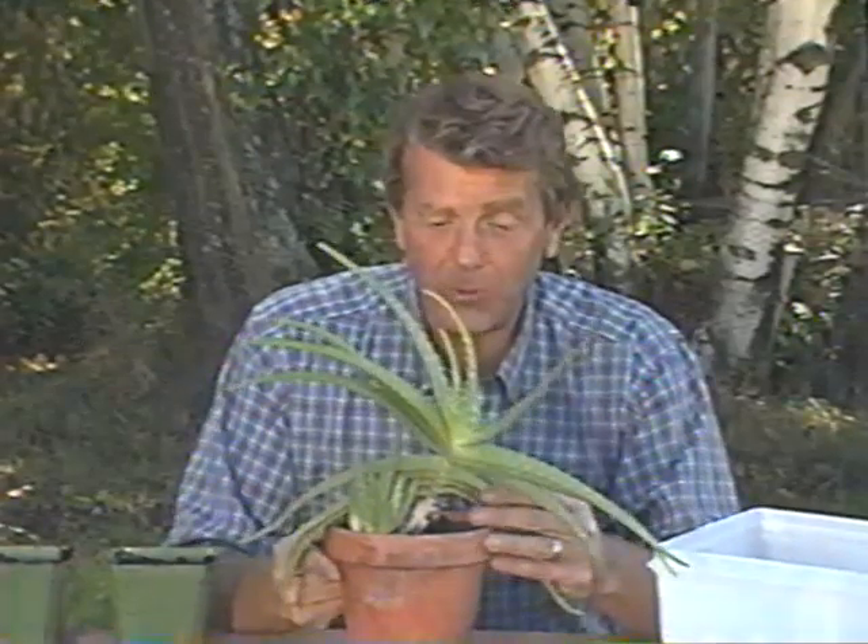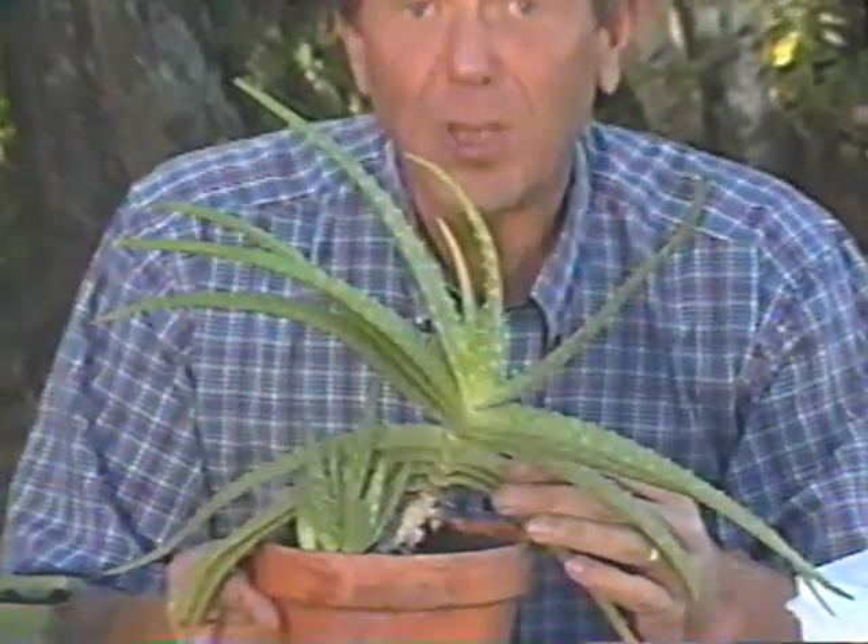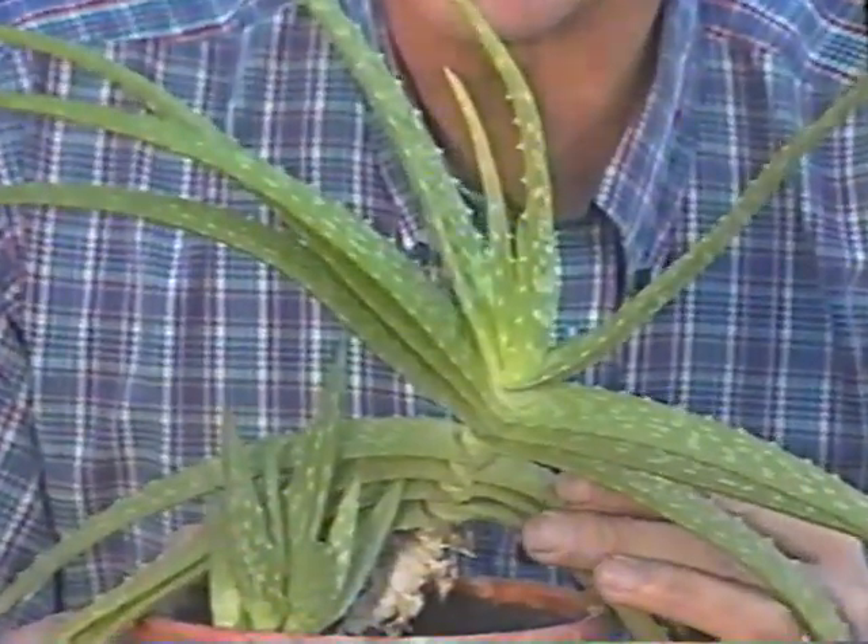I borrowed this strange-looking plant from a friend because I want to divide it and have one of my own. It's an aloe vera, and it's been in use for centuries because of its medicinal properties. We're going to repot the larger plant, so let's just take it right out and see what we have — there are the pups.